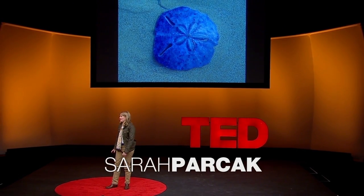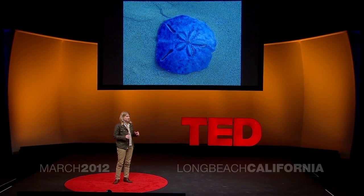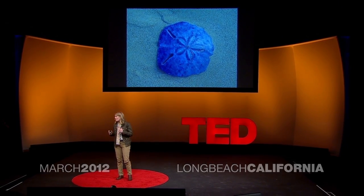When I was a child growing up in Maine, one of my favorite things to do was to look for sand dollars on the seashores of Maine, because my parents told me it would bring me luck.